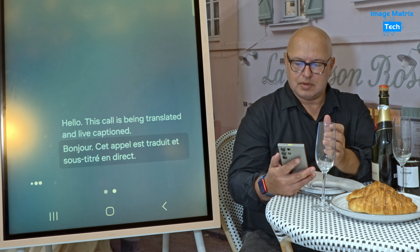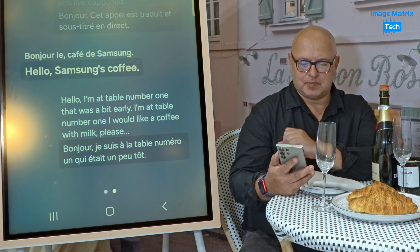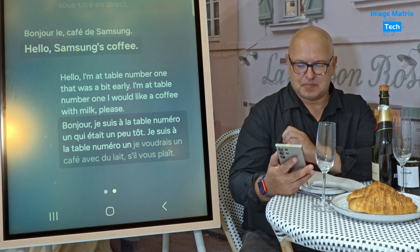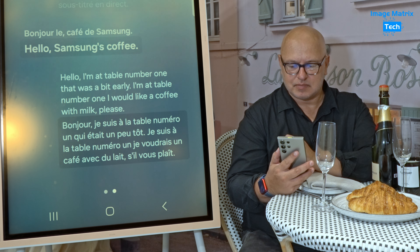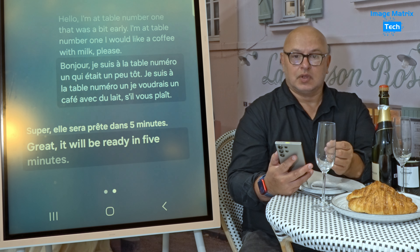Hello, I'm at table number one. I was a bit early. I'm at table number one. I would like a coffee with milk please. It works really fast and this is already speaking in French to Christine. Her response is about to come — in English — just two seconds. Great, it will be ready in five minutes.